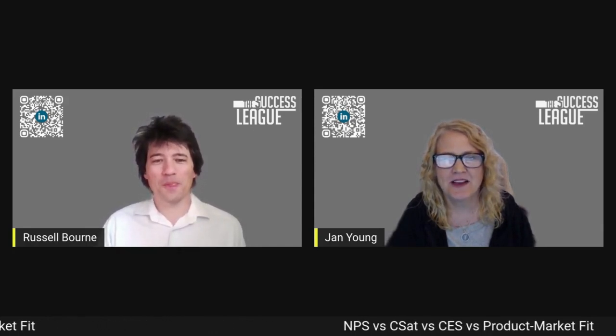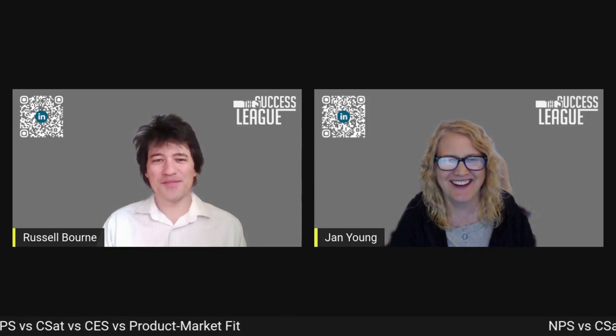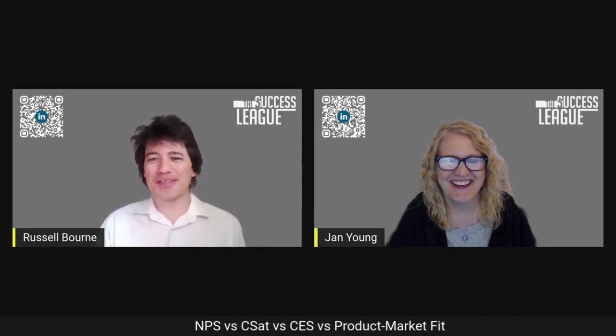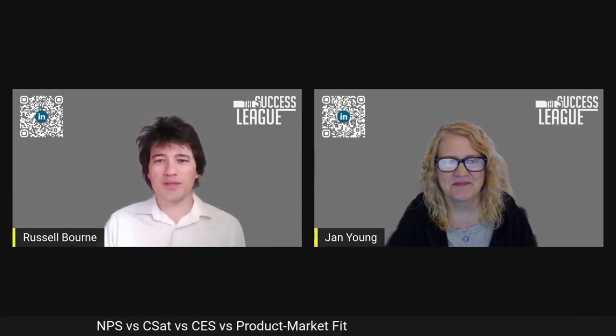Russell says NPS, CSAT, CES, CES, product market fit — there we go, five parts. Maybe we'll just start off by talking about why we chose this topic in the first place. Are there customer success leaders out there who are trying to figure out which one of these metrics might mean the most to your program, or how do you approach this?